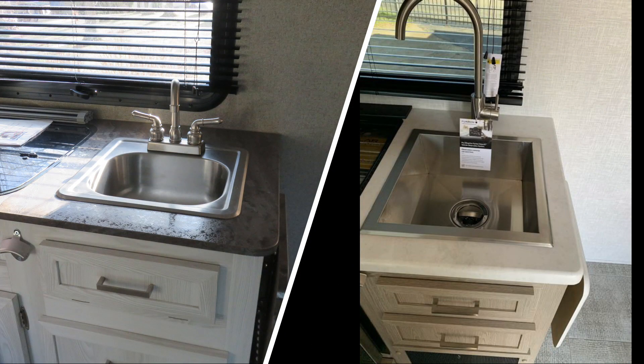The sink has been upgraded — a nice improvement that started with the 2021 and a half model. You can see the larger sink, and that's also when they went to lighter cabinet tops. The dark countertop is visible on the left and the lighter countertop on the right.